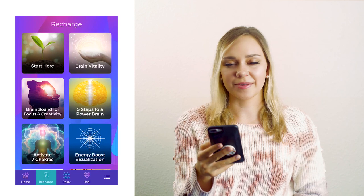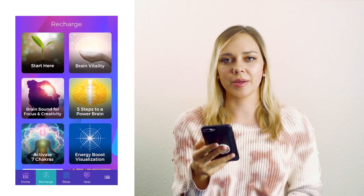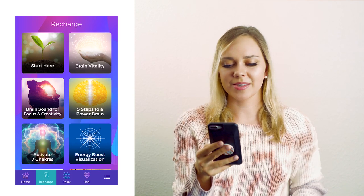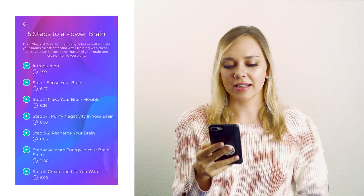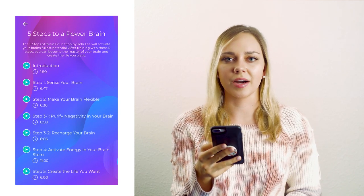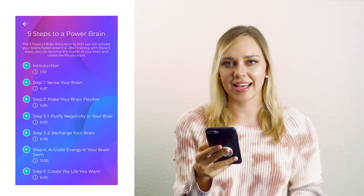In the recharge category, I really like these meditations because they're not all about calming down before you go to sleep, but they're more about boosting your energy. For example, the five steps to a power brain meditation — you can use this to purify negative thoughts and emotions, recharge your brain, and activate the energy in your brain stem. That can help you in the morning when you wake up, or before work or school, to get a boost of energy and start the day on a positive note.